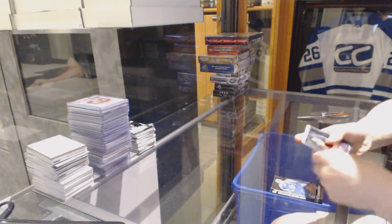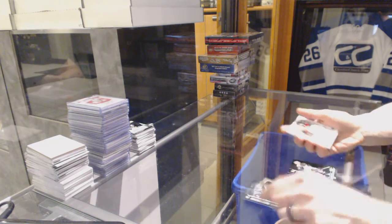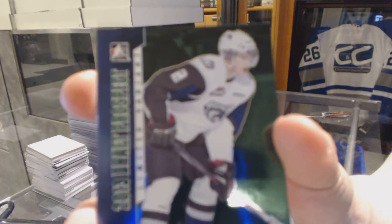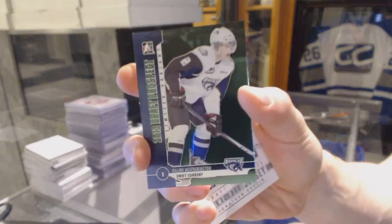All right, base cards — Brody Silk, Joe Newendike. And we've got a base emerald numbered to 250 for the Columbus Blue Jackets, Dylan Hetherington.